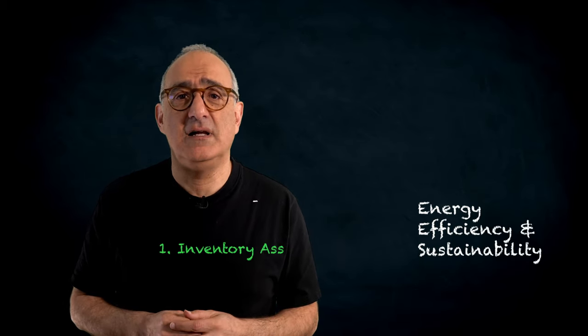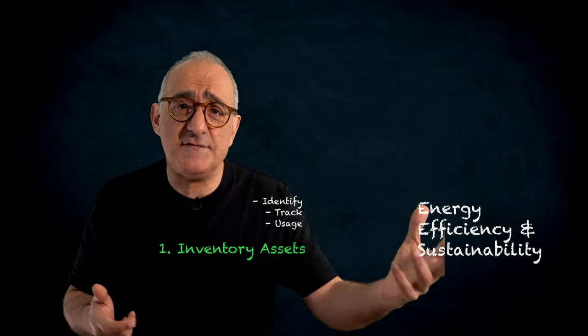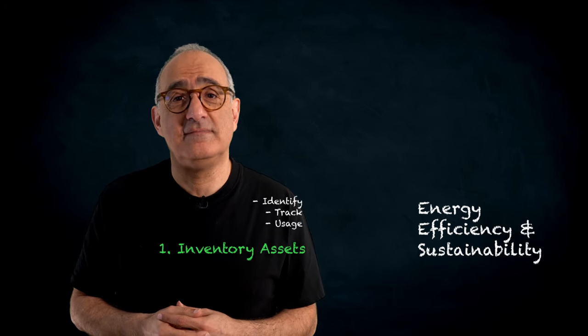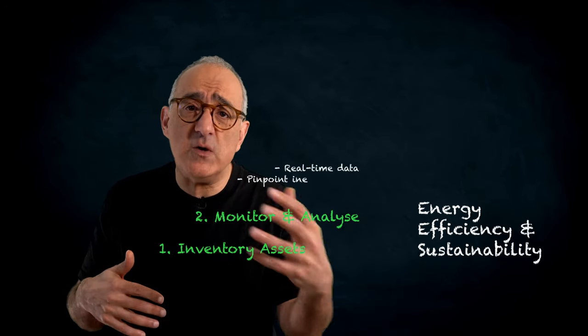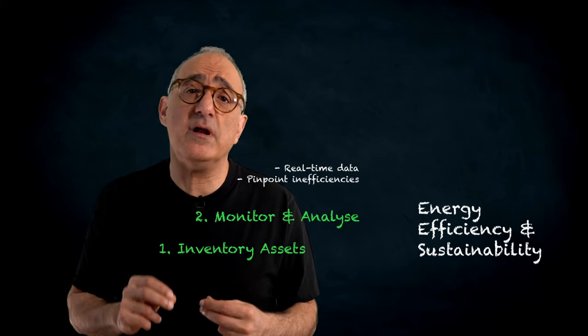Step one: Inventory assets. Identify energy-consuming assets including their specifications, usage, and maintenance history. Step two: Monitor and analyze. Leverage real-time data from IoT sensors and smart meters to pinpoint areas for improvement.